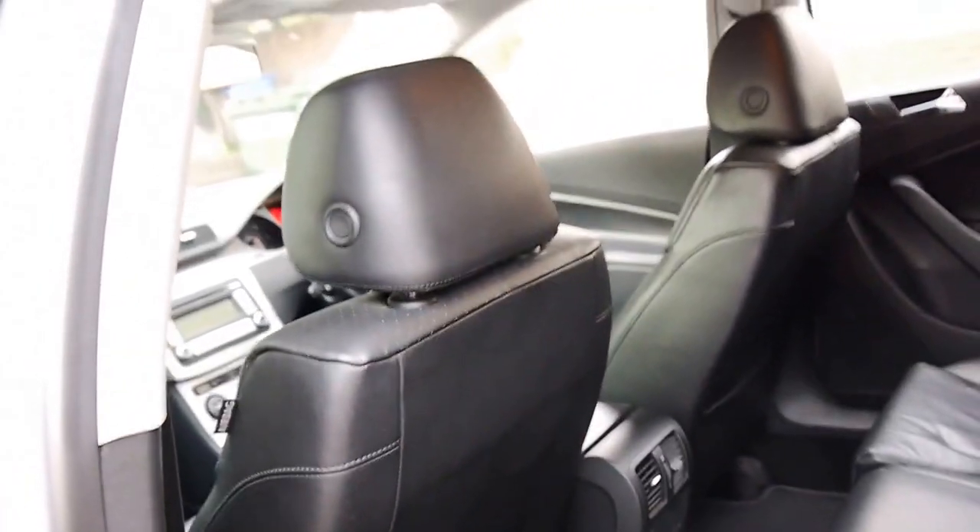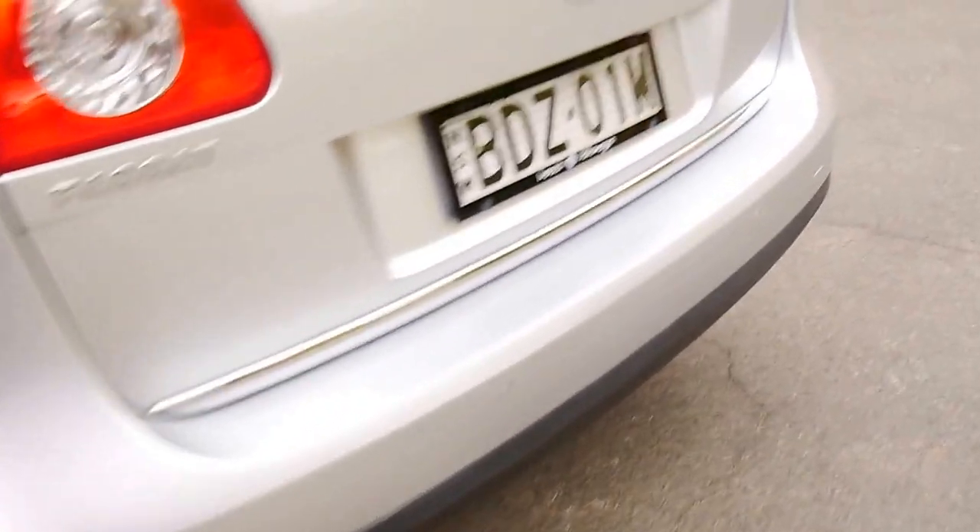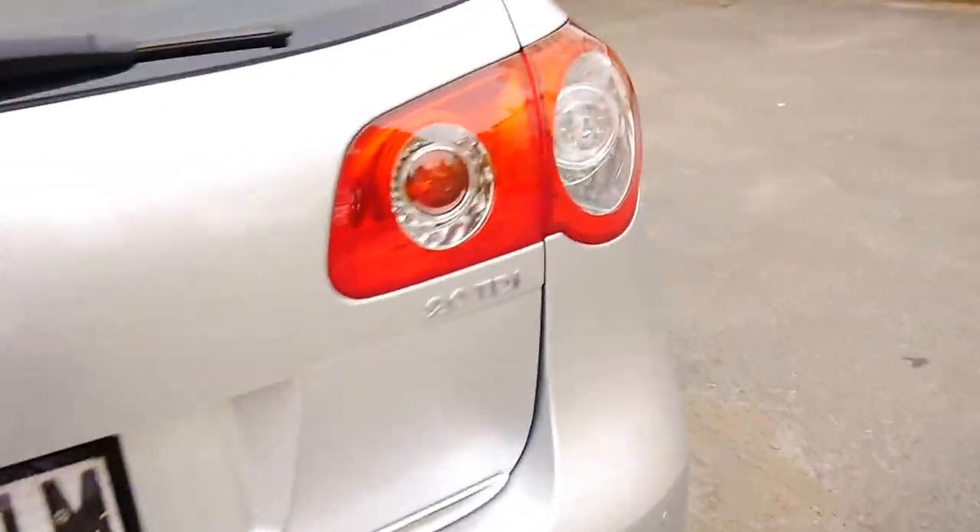Airbags in the seats, in the front of the car as well, in the back of the car. Condition-wise it's lovely. You do get parking sensors. It is a 2008 turbo diesel. I'm just going to jump inside due to the aeroplane noise.